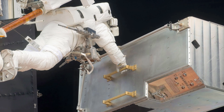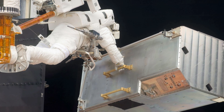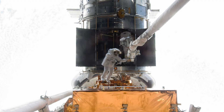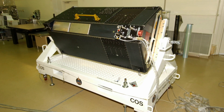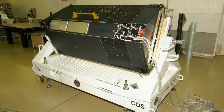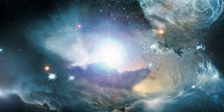Removing a refrigerator-sized instrument is no small task. Astronauts John Grunsfeld and Andrew Feustel removed Hubble's COSTAR package, which was no longer needed, to make way for the new Cosmic Origins Spectrograph, COS. COS will study the large-scale structure of the universe and the formation and evolution of galaxies, stars and planets. It will also help determine the formation of elements considered essential for life, such as carbon and iron.